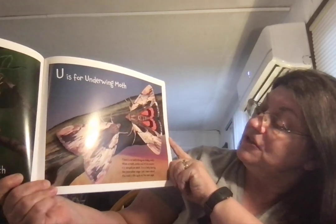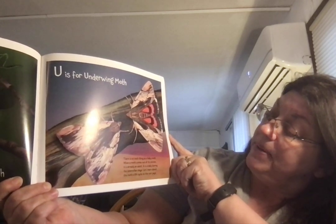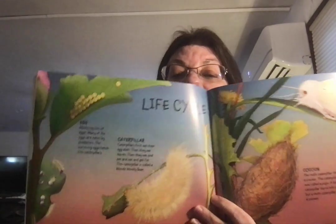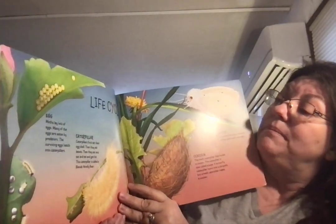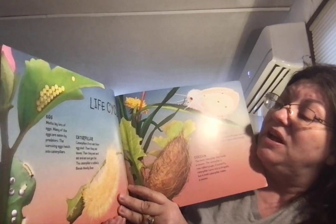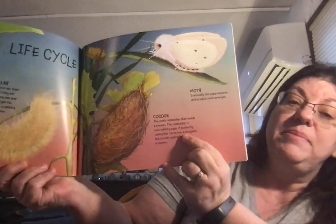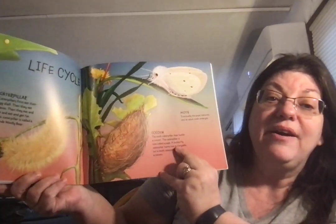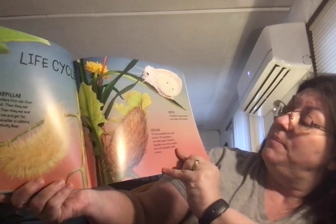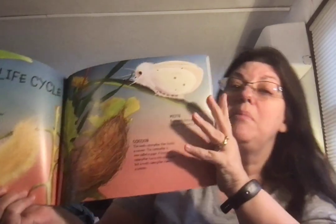U is for Underwing Moth. There is no such thing as a baby moth. When a moth comes out of its cocoon, it's already an adult — it's a baby during the caterpillar stage. Life cycle of the moth: moths lay lots of eggs; many are eaten by predators. The surviving eggs hatch into caterpillars, which first eat their eggshell, then leaves, then eat and eat and get fat. The caterpillar is called a woolly bear. Next, they build a cocoon — just like in the story by Eric Carle, The Very Hungry Caterpillar. The moth caterpillar is now called a pupa. The butterfly caterpillar turns into a chrysalis, but a moth caterpillar makes a cocoon. Eventually the pupa matures, and an adult moth emerges.